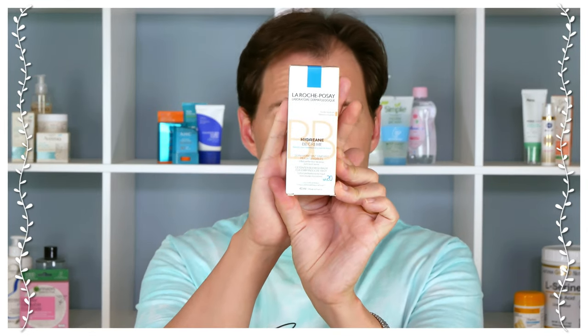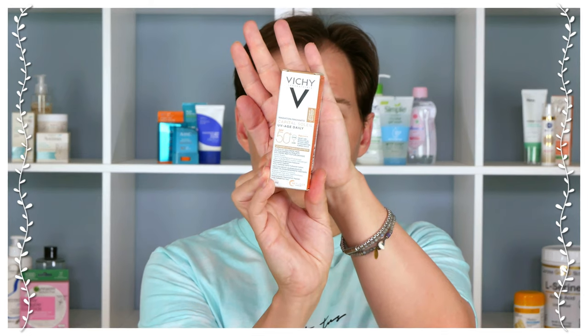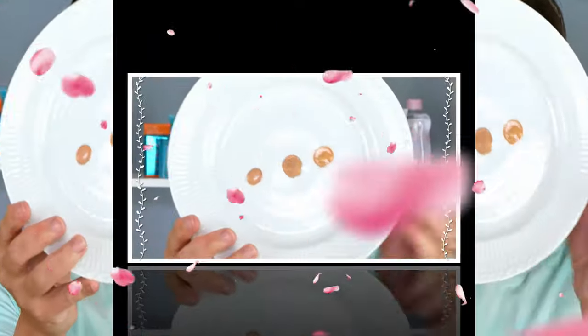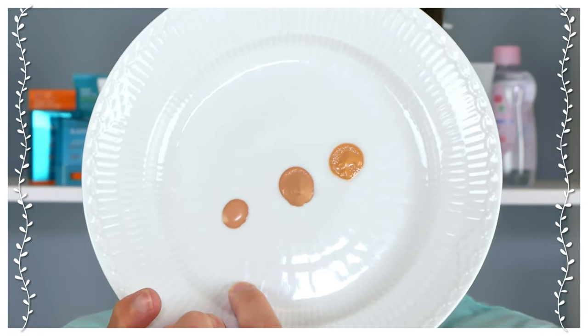They've added an SPF of 20, which means we need to use 1.25 ml for a face like mine, including neck and ears. This one will give you some tint — they say it is a medium tint. I've made a little sample here: this one is relatively dark, then there's the lightest one, and on the plate you can see the darker Vichy, then La Roche-Posay in the middle, and the other Vichy on the outside.